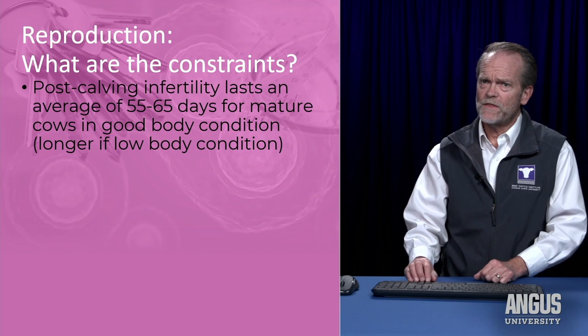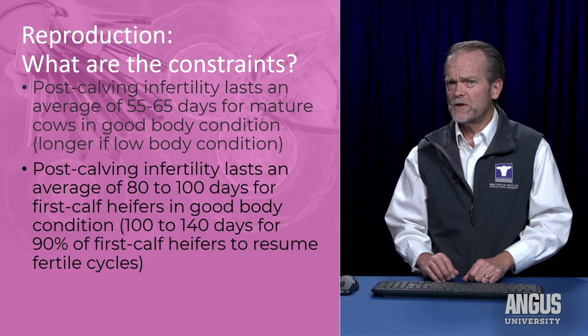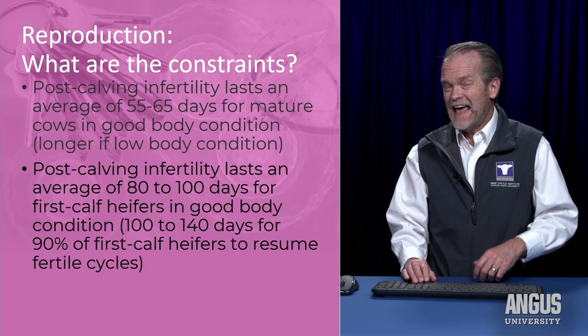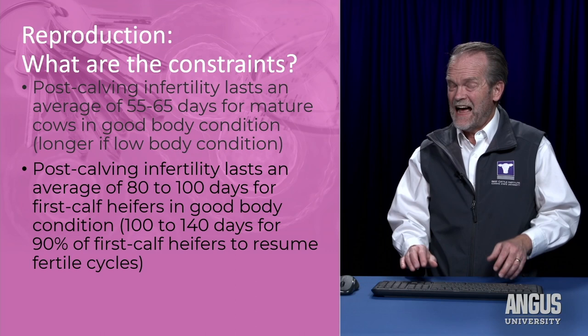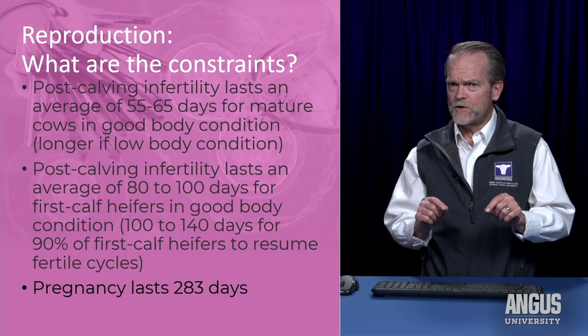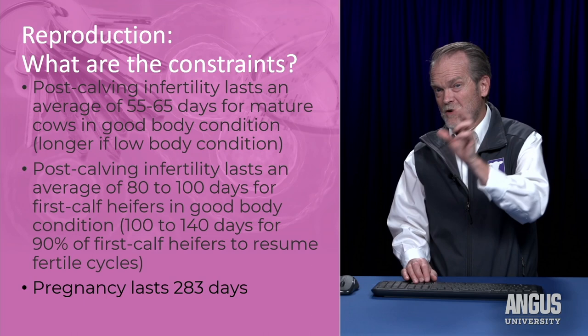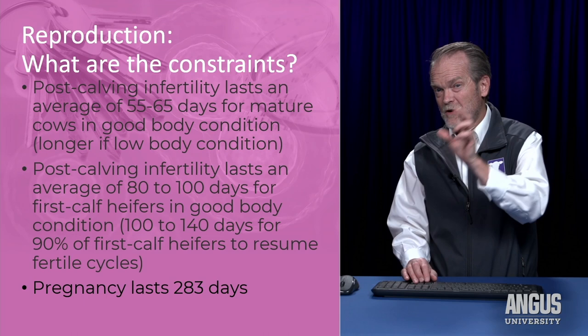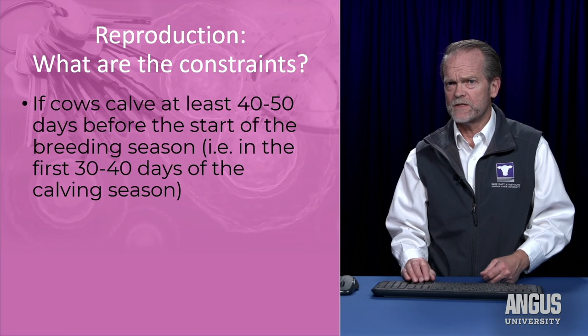Another constraint is that not only is that period of infertility about 60 days for cows in good body condition, but first-calf heifers tend to have a longer period of infertility — maybe 80 to 100 days. If you add another 20 days to get 90 percent of first-calf heifers, I need at least 120 days after calving to assure that a high percentage of those heifers have resumed fertile cycles. When you do the math — the year is 365 days, pregnancy lasts 283 days, leaving an 80-day gap — my period of infertility for heifers is really bumping up against and passing that length of time I have to get them rebred.